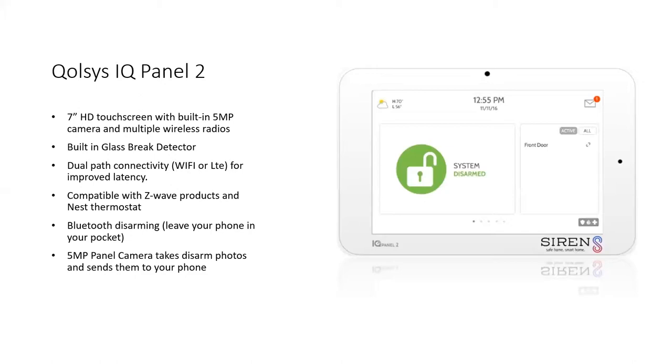One great feature about the Qualys IQ Panel is Bluetooth Disarming. If you're a parent juggling lots of things at the same time — a baby on one hip, a diaper bag on your back, and work bags — you don't always have the luxury to deal with keys. What's great about Bluetooth Disarming is that you can walk up to your door and it will automatically unlock the front door for you and disarm the system. You can do it with no keys, no hands. It is a great feature to have.